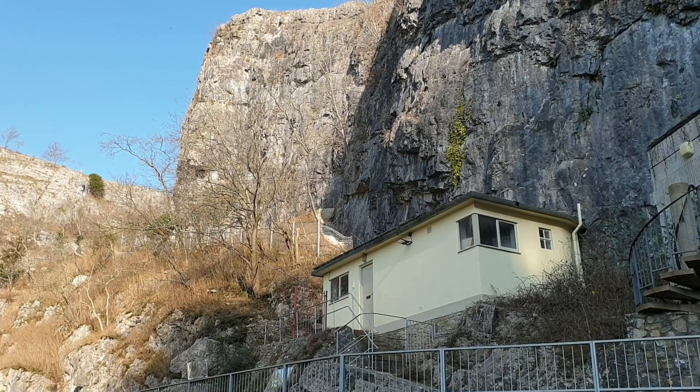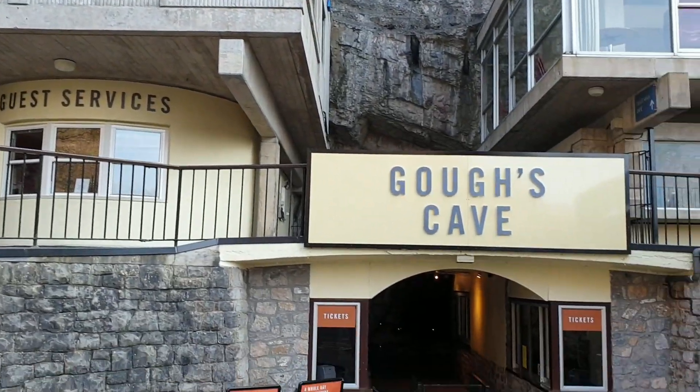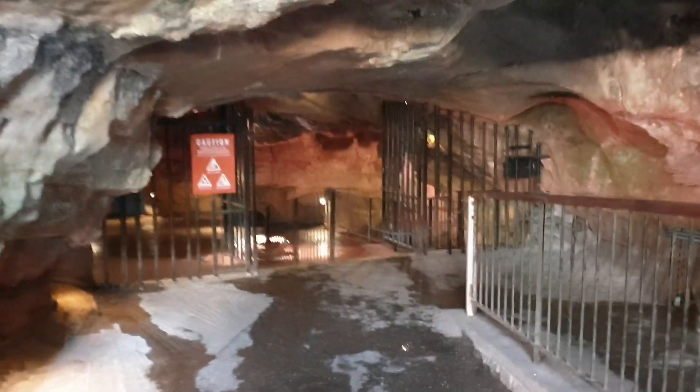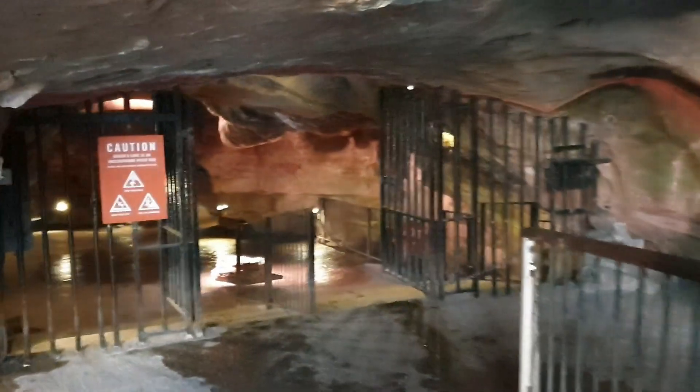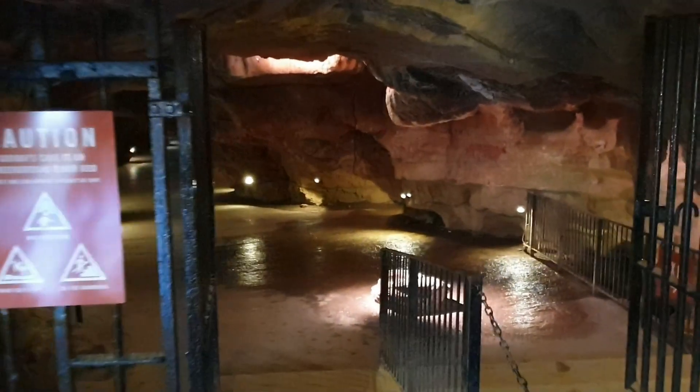A few metres away is what we've come for: Gough's Cave. The cave is 115 metres deep and about 3.4 kilometres long. It has lots of different chambers and rock formations, and is home to the Cheddar Yeo, the largest underground river system in the UK.